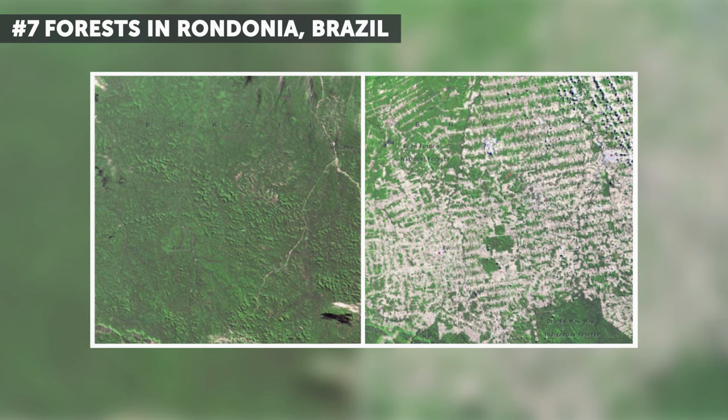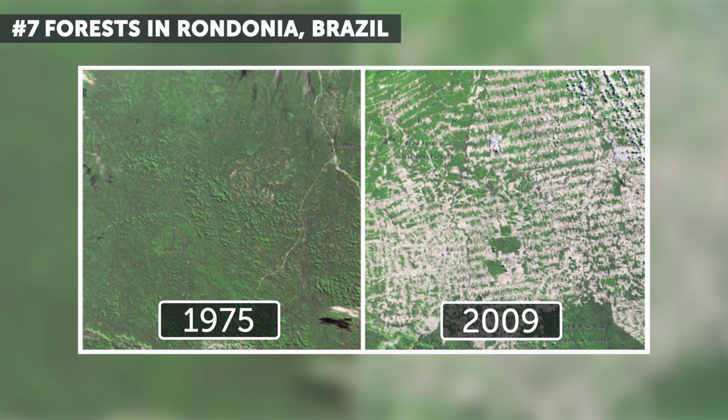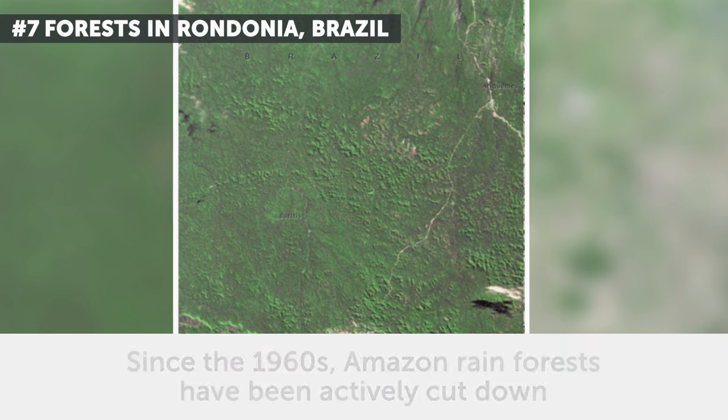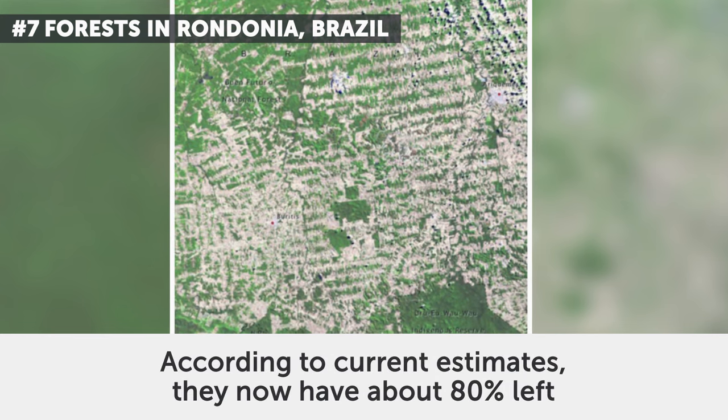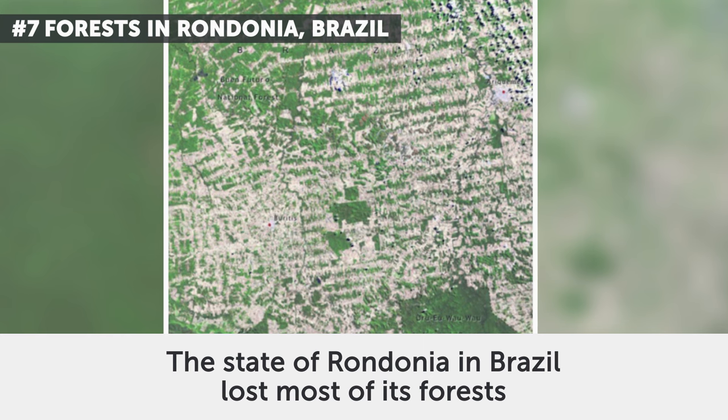7. Forests in Rondonia, Brazil. These two photos date from June 1975 and August 2009. Since the 1960s, Amazon rainforests have been actively cut down. According to current estimates, they now have about 80% left. The state of Rondonia in Brazil lost most of its forests.